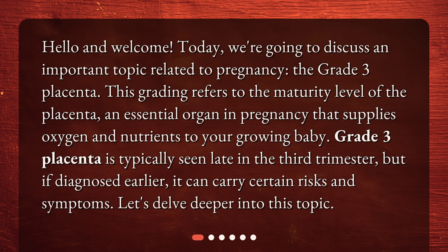Hello and welcome. Today we're going to discuss an important topic related to pregnancy: the Grade 3 Placenta. This grading refers to the maturity level of the placenta, an essential organ in pregnancy that supplies oxygen and nutrients to your growing baby. Grade 3 Placenta is typically seen late in the third trimester, but if diagnosed earlier, it can carry certain risks and symptoms. Let's delve deeper into this topic.